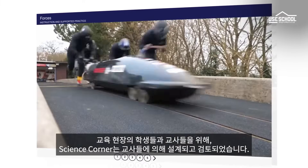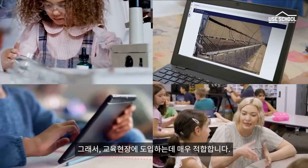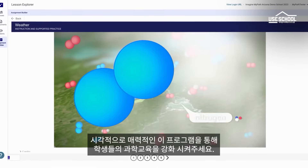Imagine Science Corner is designed and reviewed by educators, so it's ideal for flexible implementation. Enhance your core science curriculum with this visually appealing supplemental solution.